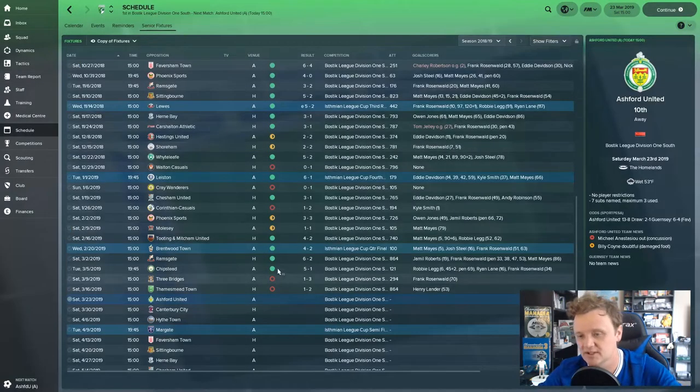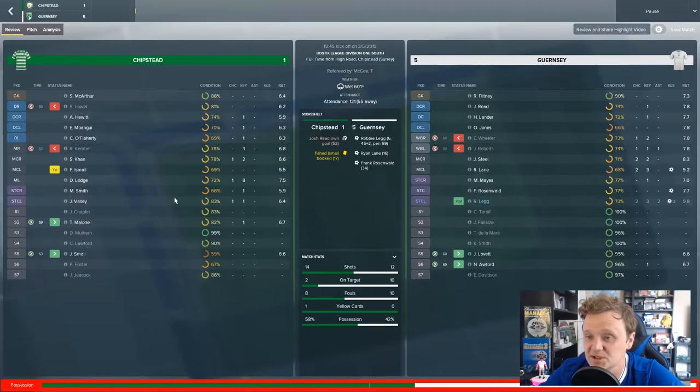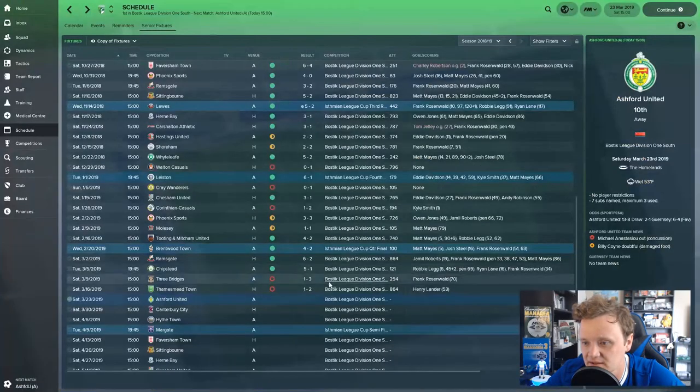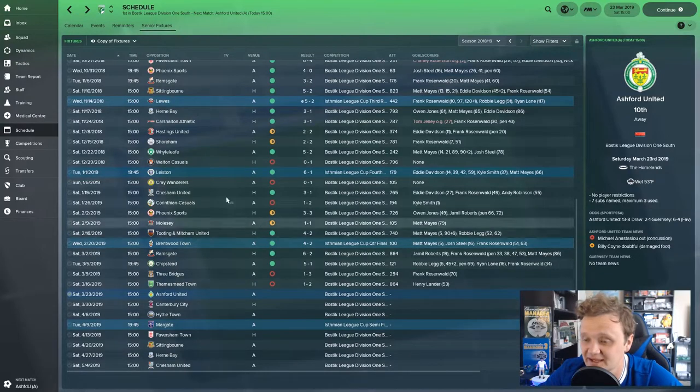Since the very last episode — which was a 6-2 demolition of Ramsgate — we beat Chipstead 5-1, hat trick from Robbie Leg, Ryan Lane and Frank the Tank. After that we had two disappointing defeats: a 3-1 defeat away at Three Bridges and then we lost at home against Thames Mead Town.